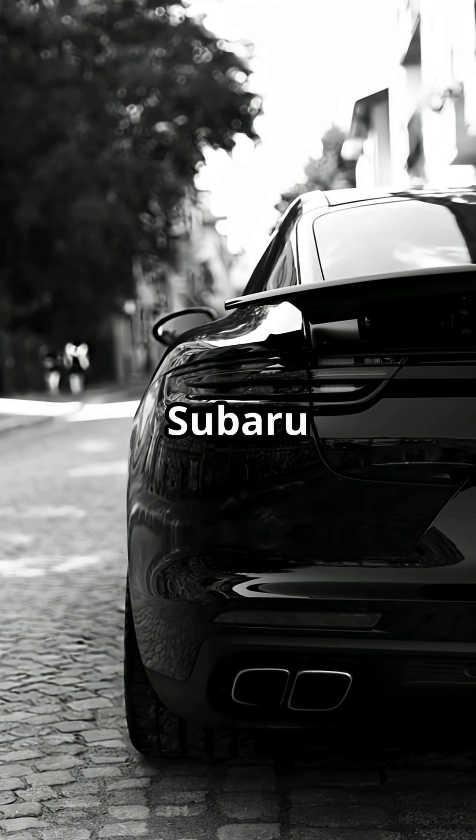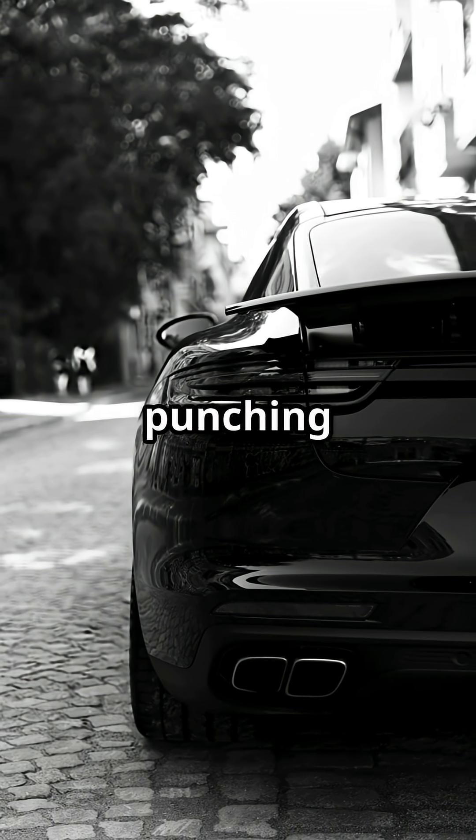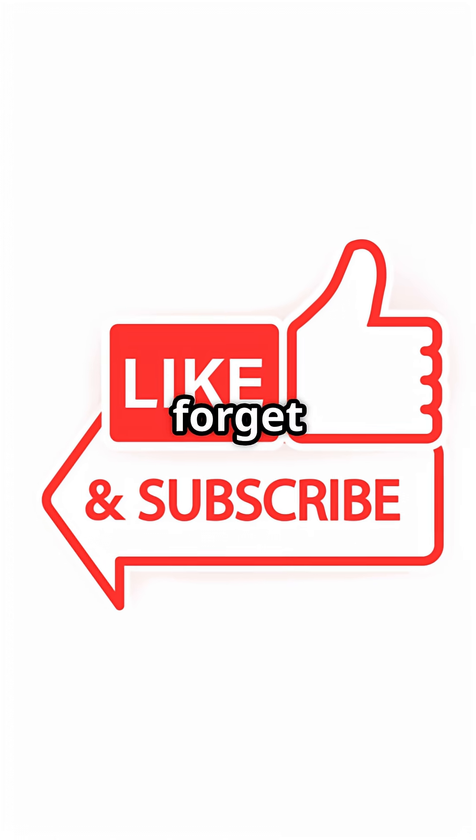The next time you see a Subaru or a Porsche zooming by, remember — it's powered by a boxer engine with pistons punching out that smooth ride. Thanks for tuning in. Don't forget to like and subscribe.